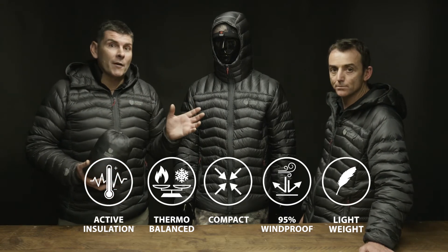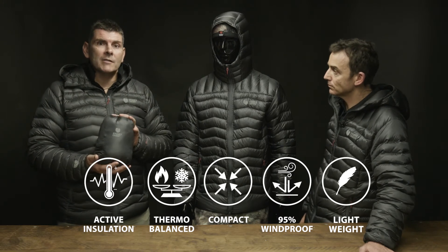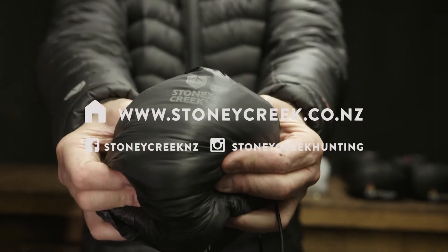A lot more to learn about in 45 seconds. If you want to learn more, head to stonycreek.co.nz and find out how we managed to get such a high performing jacket at just a little bit over 400 grams. stonycreek.co.nz